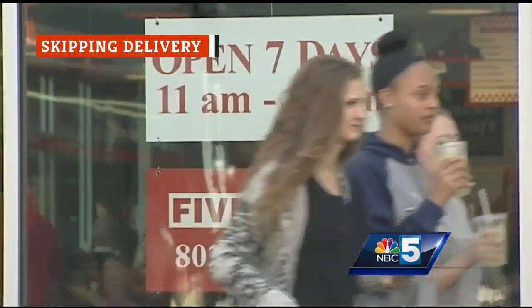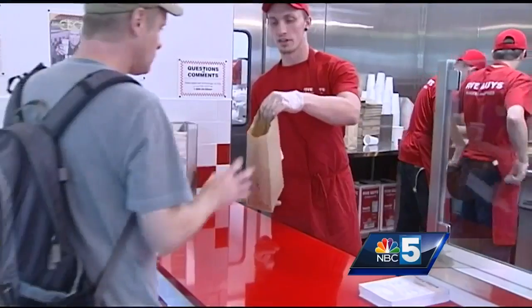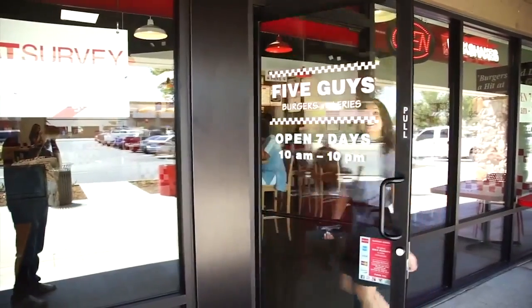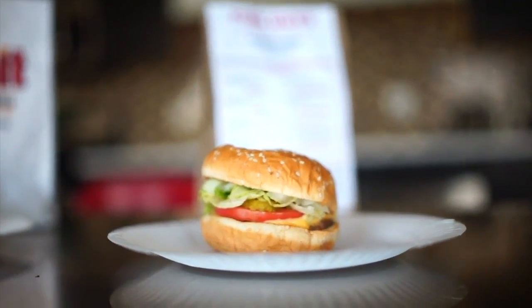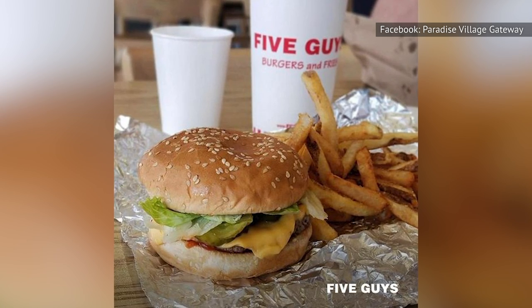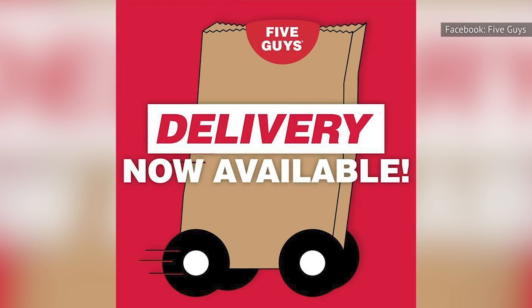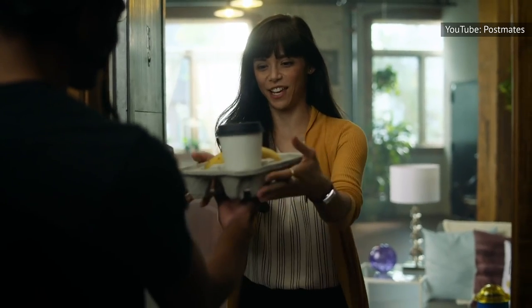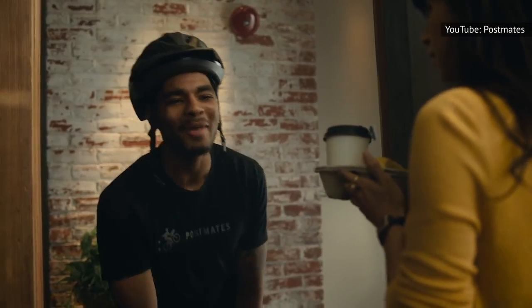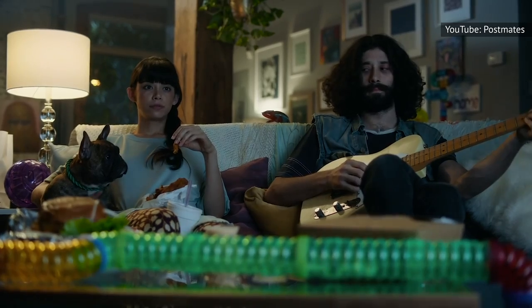Until 2019, loyal Five Guys fans would almost certainly put a lack of delivery options on a list of the worst things about the chain. While it's not usually too challenging to visit a restaurant yourself, it's not always ideal when you're feeling lazy or have a million other things to do. Five Guys seemingly got wind of the frustration, because the company now offers delivery services. You can order Five Guys through a variety of apps, including Postmates and GrubHub — just place your order through the app and wait for it to arrive, if you're within a location's delivery area.